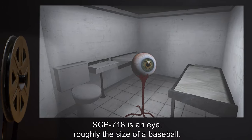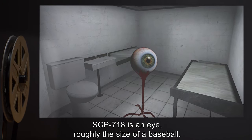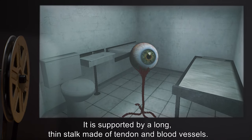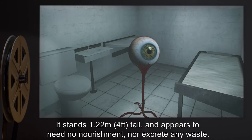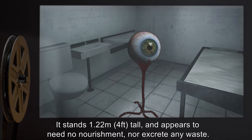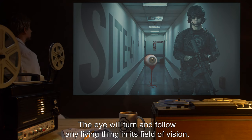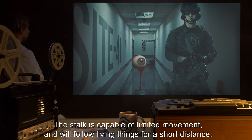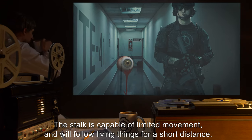Description: SCP-718 is an eye roughly the size of a baseball. It is supported by a long, thin stalk made of tendon and blood vessels. It stands 1.22 meters, or 4 feet tall, and appears to need no nourishment nor excrete any waste. The eye will turn and follow any living thing in its field of vision. The stalk is capable of limited movement and will follow living things for a short distance.